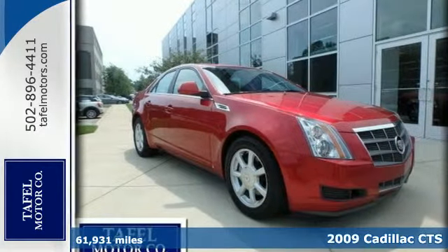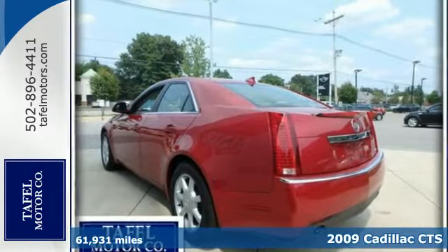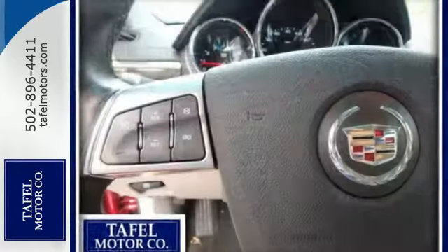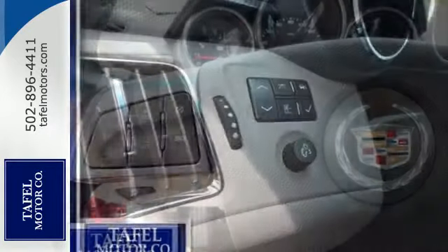It's a 2009 Cadillac CTS. Standard amenities include air conditioning, power door locks, a lighted entry system, and tilt steering wheel. It also comes with a power driver seat, satellite radio, and a premium CD MP3 audio system.